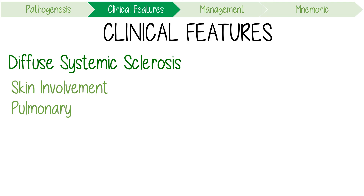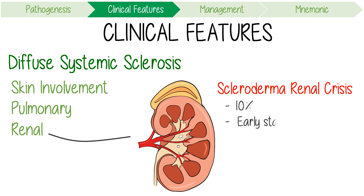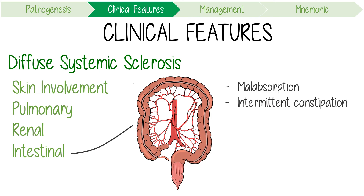Severe and life-threatening renal involvement, called scleroderma renal crisis, develops in approximately 10% of patients and almost invariably occurs in the early stages of the disease. This medical emergency develops over a few days and is characterised by an abrupt onset of malignant hypertension and renal failure. Intestinal involvement may lead to malabsorption due to bacterial overgrowth, and intermittent bloating, pain or constipation. Dilated bowel due to autonomic neuropathy may cause pseudo-obstruction with nausea and vomiting.